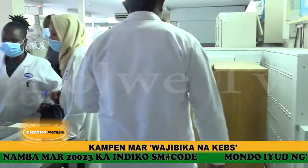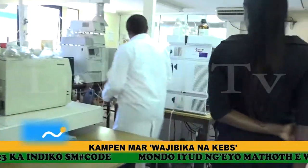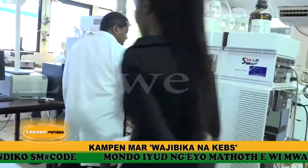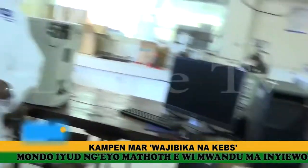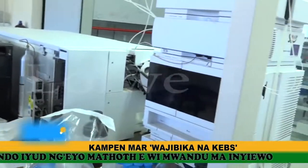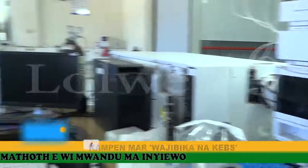We also have an LCMS — Liquid Chromatography Mass Spectrometry — which we use to determine antibiotics, for example in milk. If you go and buy milk, it may contain some antibiotics, and we use this equipment to determine whether antibiotics are present in the milk or not.